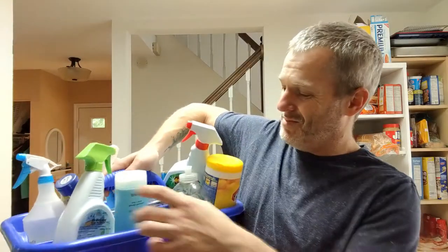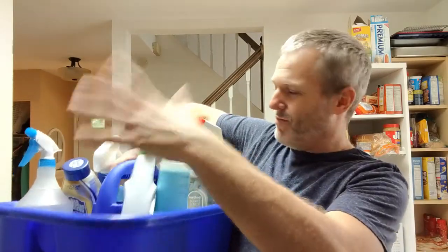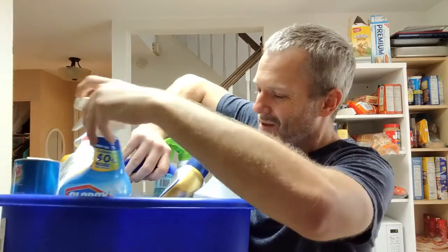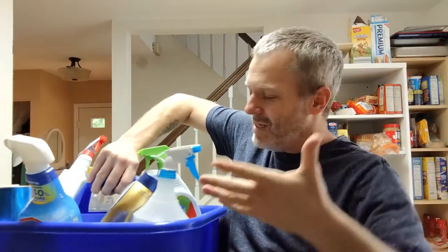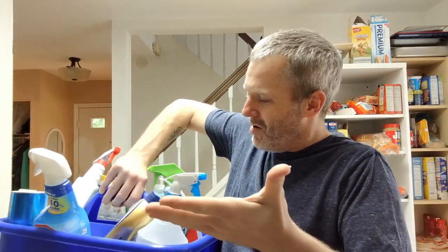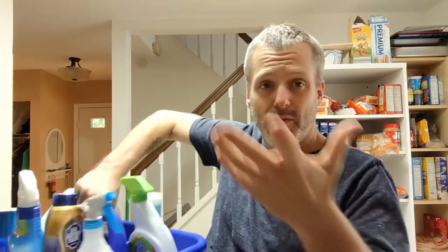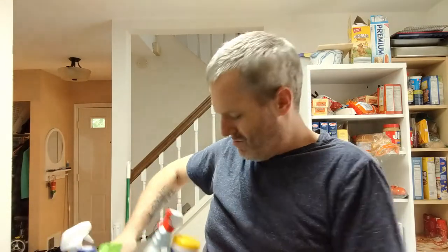Just look at my cleaning caddy — it's bleach after bleach after powder, bleach, everything. These things all have labels on them that say harmful if ingested by kids, harmful if it got in anybody's eyes, harmful for this, harmful for that. Well, then what really are they doing for us?